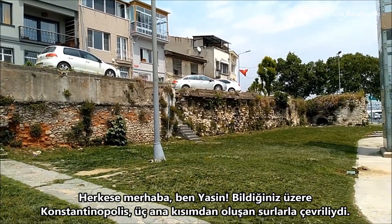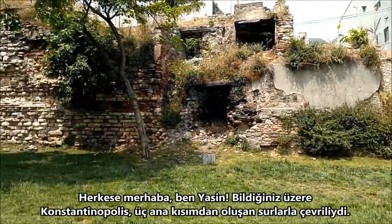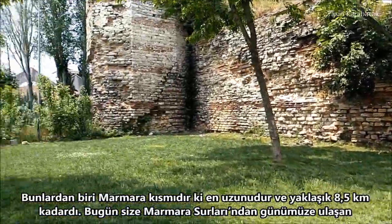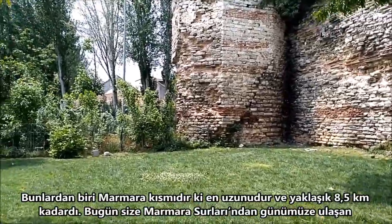Hello everyone, this is Yasin. As you know, Constantinople was surrounded by walls which have got three main parts. One of them is the Marmara side, that is the longest and used to be about 8.5 kilometers.